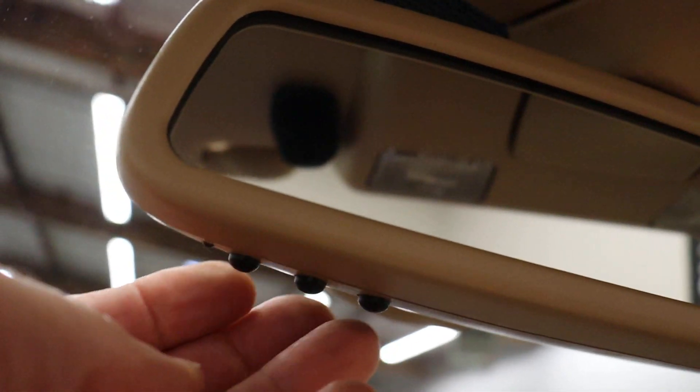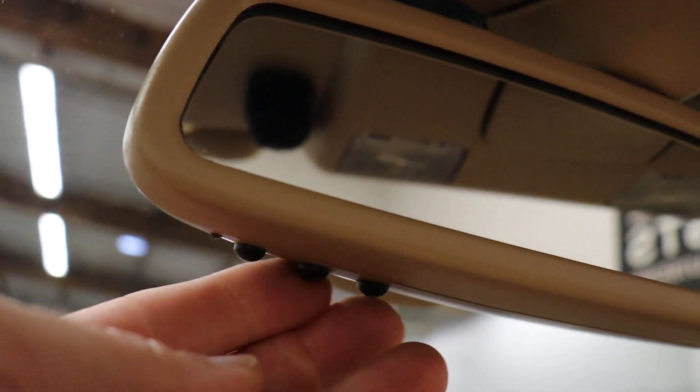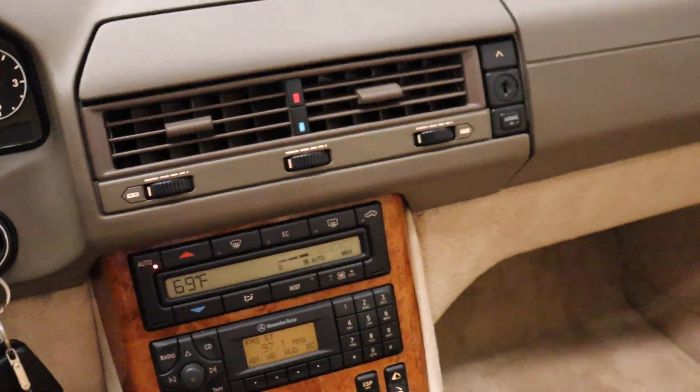Homelink — three buttons programmable for security gates and garage door openers. It would not surprise me if those don't work because my guess is those were probably analog at the time, but I'm not sure about that.